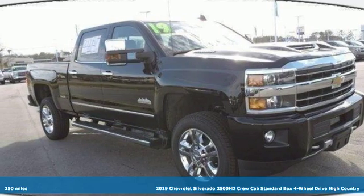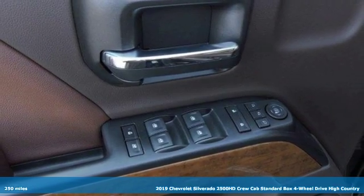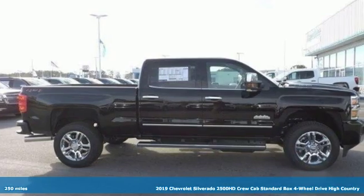It's a new 2019 Chevrolet Silverado 2500 HD. Performance, value, durability — Chevy.